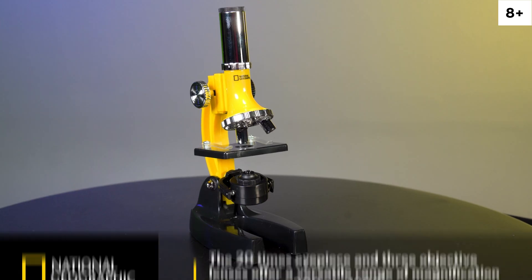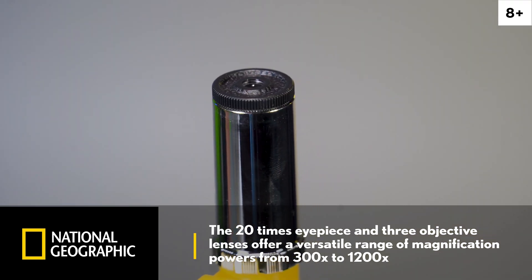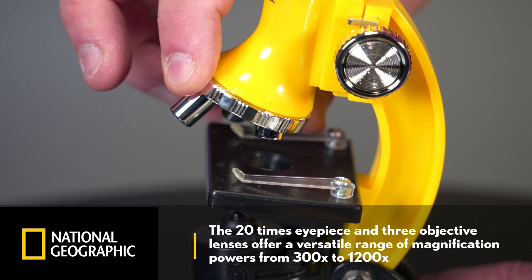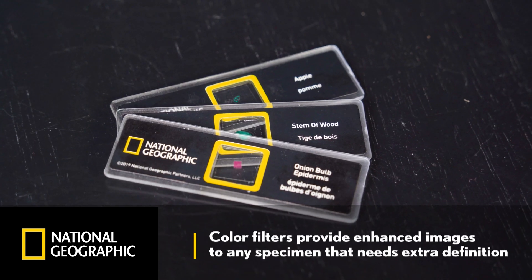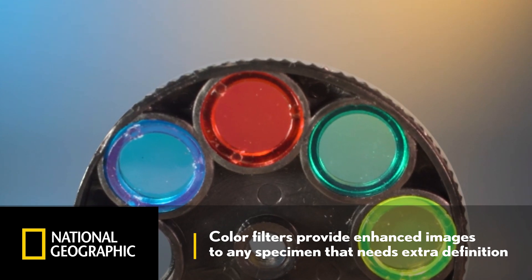Turn your sights to the smallest parts of our world with three levels of magnification. The 20x eyepiece and three objective lenses offer a versatile range of magnification powers from 300x to 1200x. Specimens that need extra definition come alive with color filters bringing life to the image.